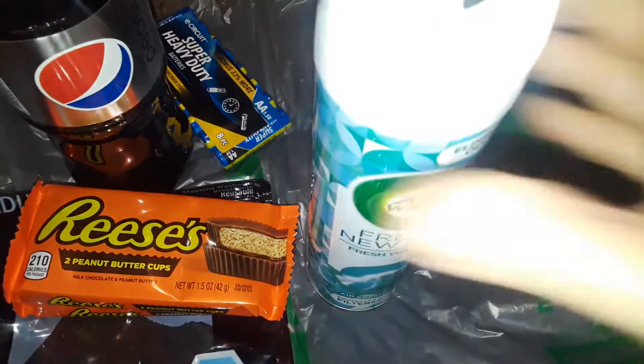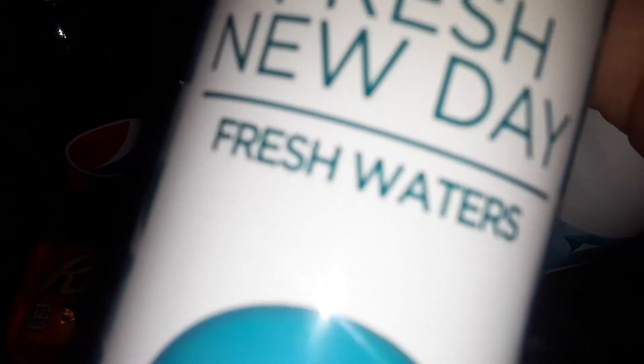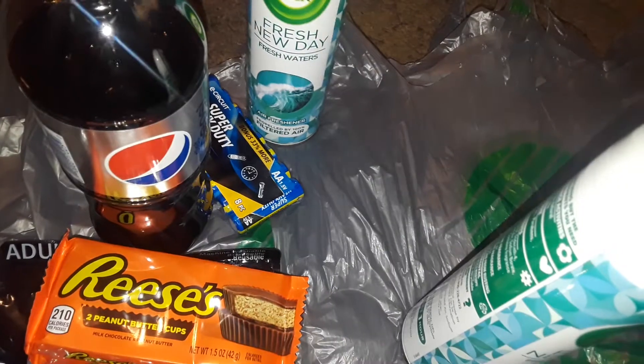I got two of these new air fresheners — never seen this scent there before. It's a different packaging called Fresh New Day. It says Fresh Waters. I think it's probably new packaging, but it's from Airwick. So I got two of those.